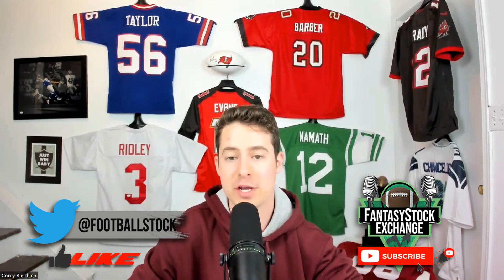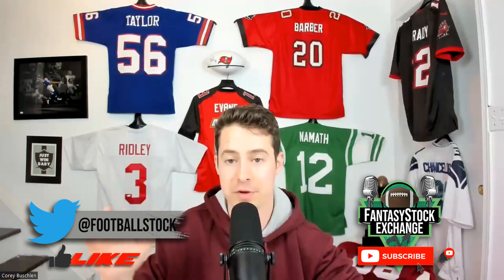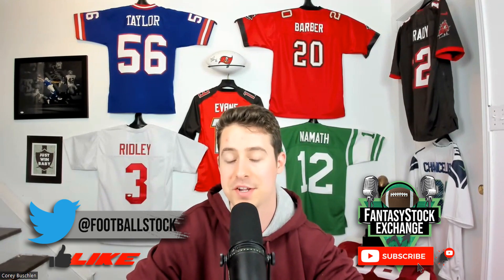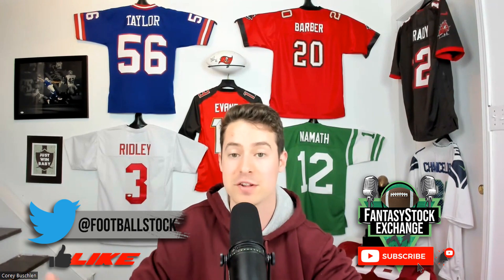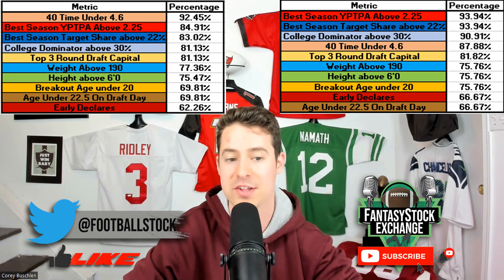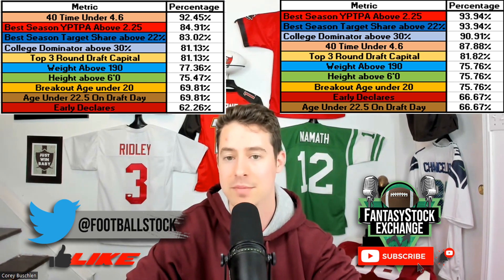I'll briefly go over the 10 metrics just in case you didn't watch the first video. The metrics we determined were prevalent among wide receiver one caliber seasons — defined as a season with 15-plus fantasy points per game in PPR leagues since 2015. The two graphics on screen show the 10 metrics measured: the left is for all wide receivers with at least one such season, and the right is for those who did it multiple times — the true dynasty assets like Davante Adams and Tyreek Hill.